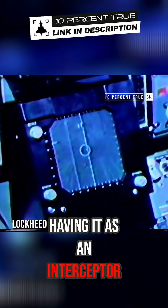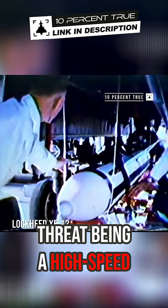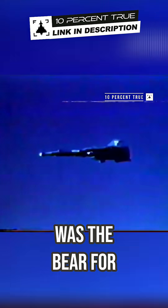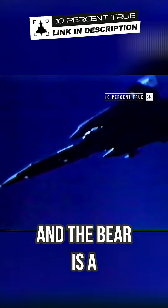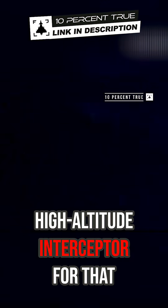But the idea of having it as an interceptor — the concept of the threat being a high-speed, high-altitude threat — just wasn't the case, because the front-line bomber for the Soviet Union was the Bear. And the Bear is a turboprop. So you don't really need a high-speed, high-altitude interceptor for that.